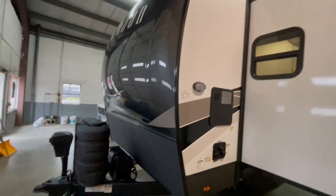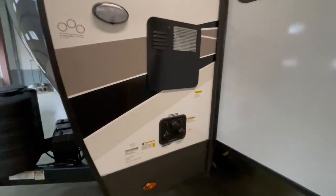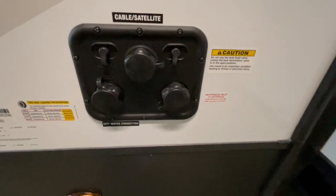On the off-door side, you have the six-gallon gas electric water heater and your city water hookup, black tank flush, your antifreeze inlet, and your cable and satellite hookup.